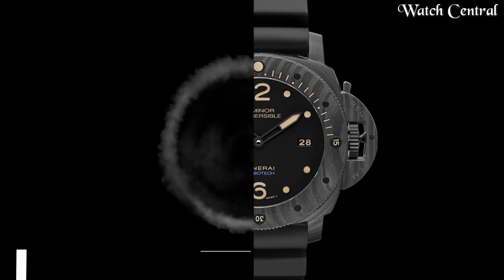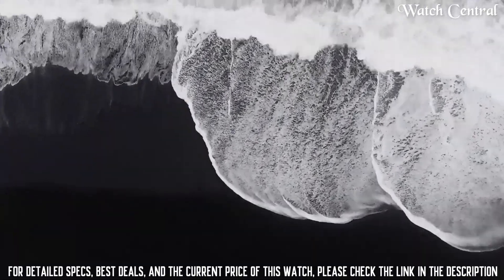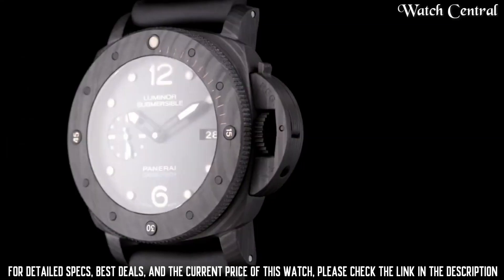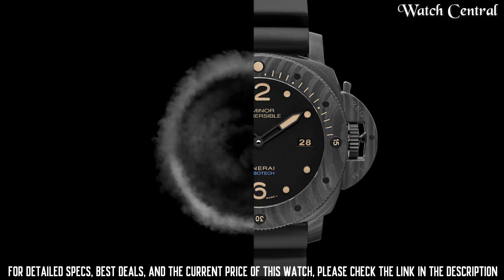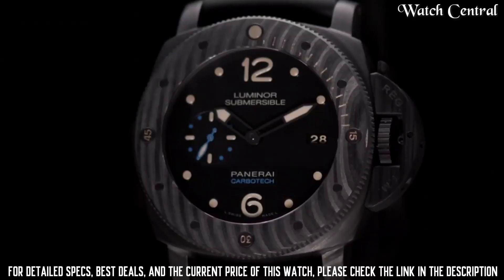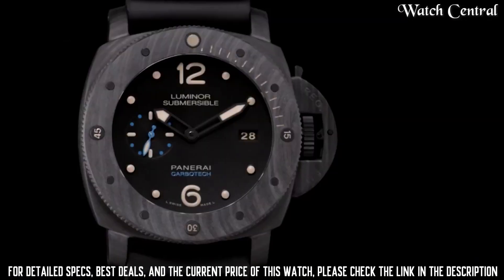Number three: Luminor Submersible 1950 Carbotec PAM61. It features a case made from Carbotec, a high-tech composite material that is lightweight and resistant to corrosion and shock. The watch is water resistant up to 300 meters, making it suitable for deep sea diving. The case also features a uni-directional rotating bezel, which allows the wearer to measure elapsed dive time with precision.